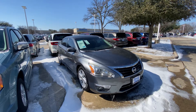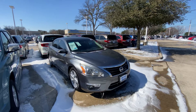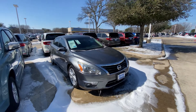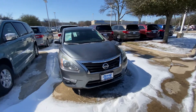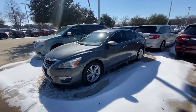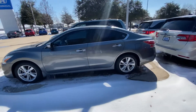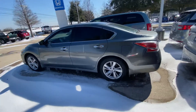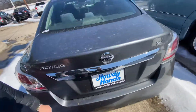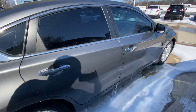Hello, this is Jake from HowdyHonda. I just wanted to do a quick review video on this specific vehicle that you requested, which is the 2015 Nissan Altima. I wanted to show you for your better understanding what condition it is in and how it looks. It's a little bit icy today, but overall it looks good so far.